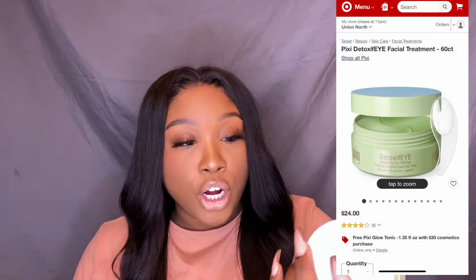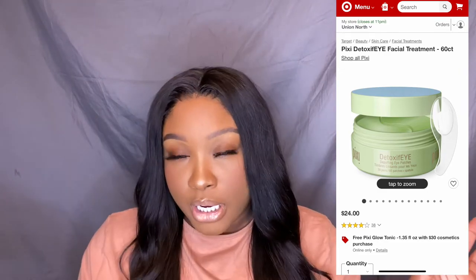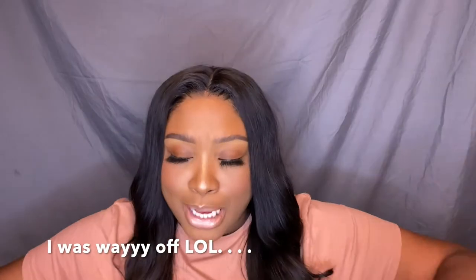My next fave are the Pixie Detoxify puffing eye patches. I got these at Target and I love these — I never thought I would be like an eye care person, but these changed my mind. You put them on for about 10 minutes, they're like a jelly form, and they are so bomb. You can literally feel the coolness. It's really jelly on the inside and it feels kind of strange if you're big on textures. I put them on at night sometimes, or if you have time for a self-care step in the morning or on a Saturday, these are perfect. They retail for about ten dollars.